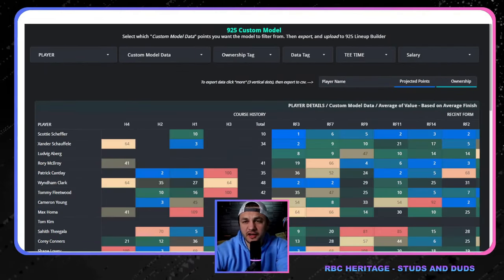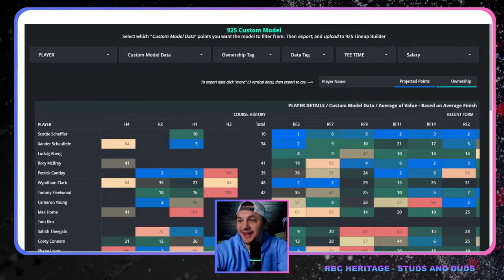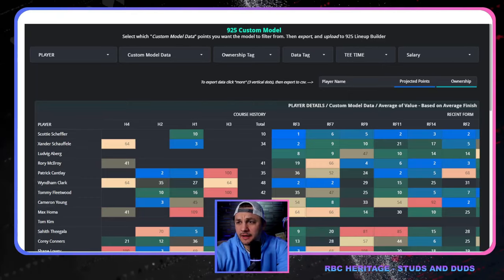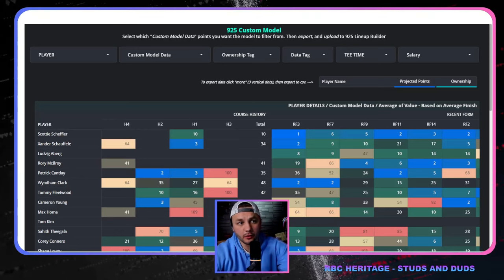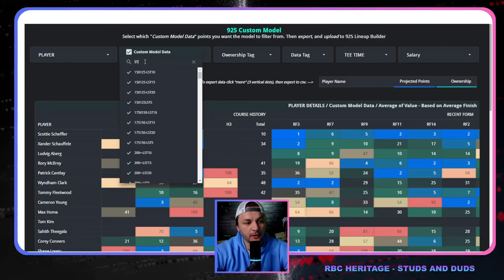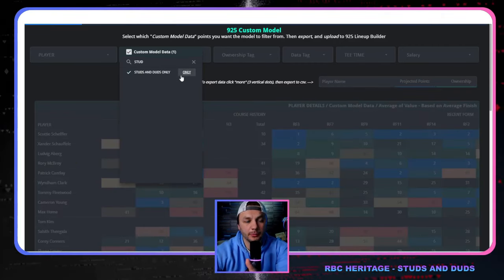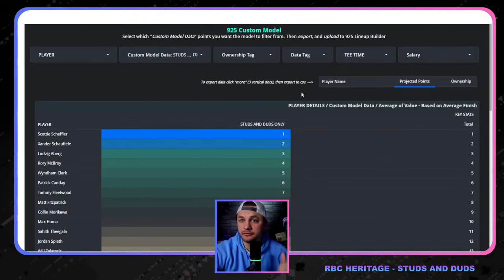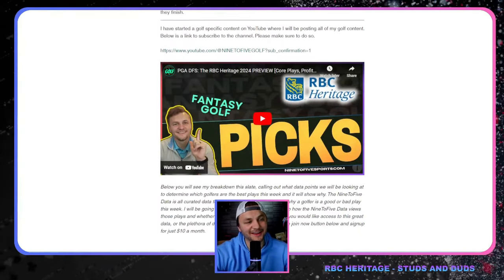I don't think we need to go crazy with a custom model this week — I always tell people to stick to what the lineup builder is naturally trying to do. But this is a week where I do want some unique lineups, and the custom model is already curated for you. What I want to do is studs and duds — I'll type in 'studs and duds only.' This puts a heavy emphasis on golfers ranked high and golfers ranked low.